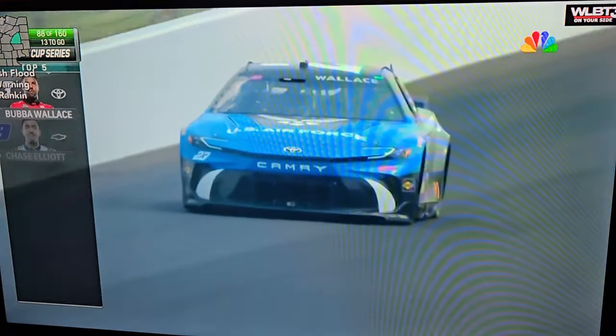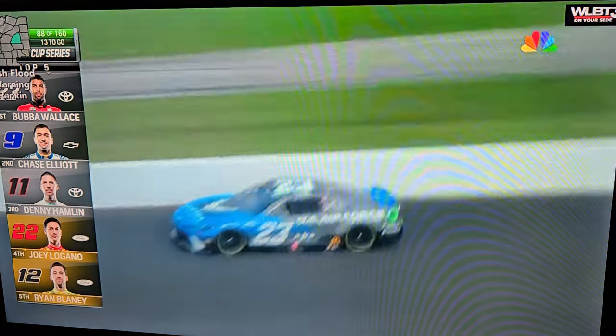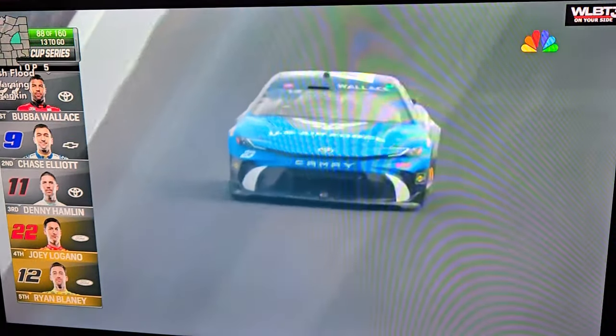Bubba Wallace is out front in the 23 for the Brickyard 400, being chased by Elliott, Hamlin, Logano, and Blaney.